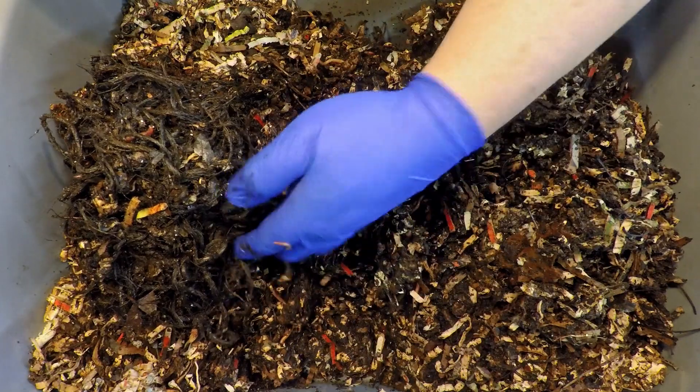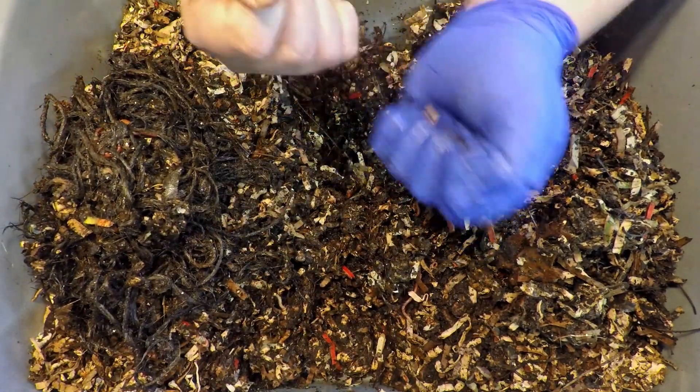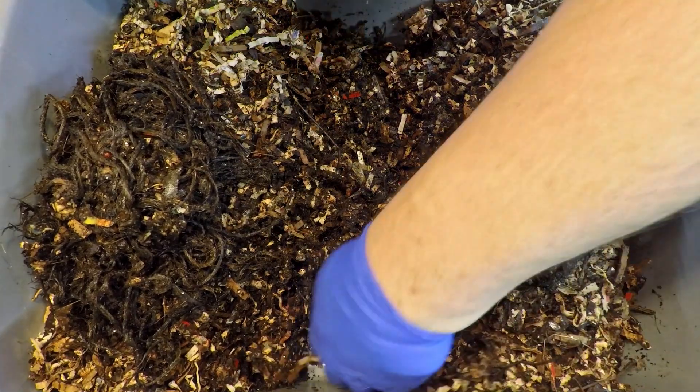We got most of the twine out — there might be a little shred here or there. This stuff breaks so readily. Normally a piece of twine is so tough you try to break it and it's not going anywhere, but this stuff you can snap quite easily.